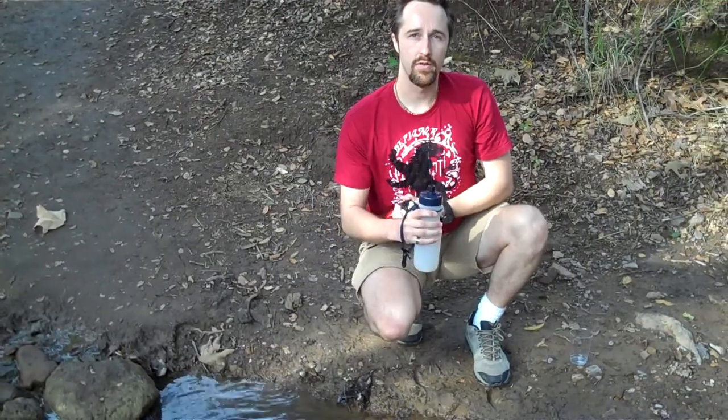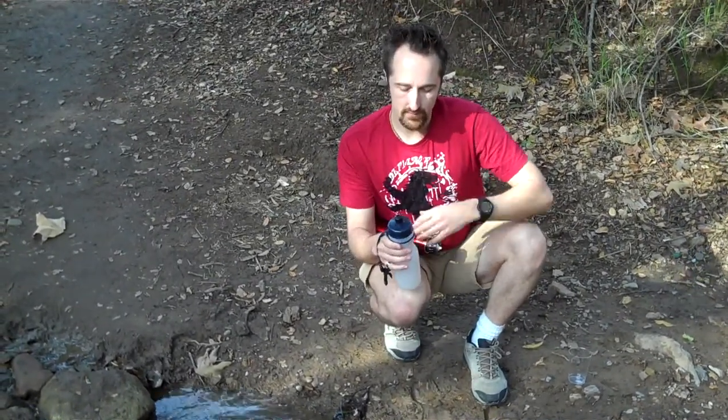To demonstrate the qualities and power of this filter, I have the same filter in a regular clear bottle. This is the filter that you would get inside the stainless bottle.